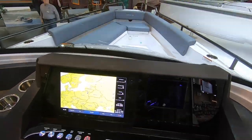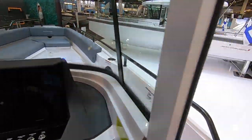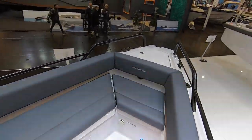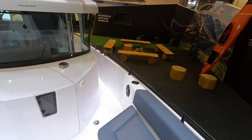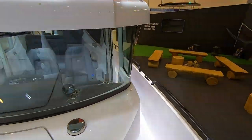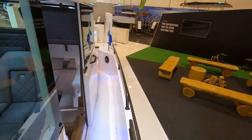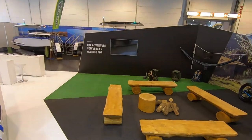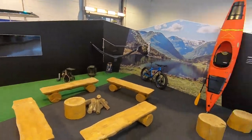With a single 300 horsepower outboard Mercury, you can easily cruise in the 30 knot range and get better than two nautical miles per gallon. This boat is truckable, trailerable, and super versatile.